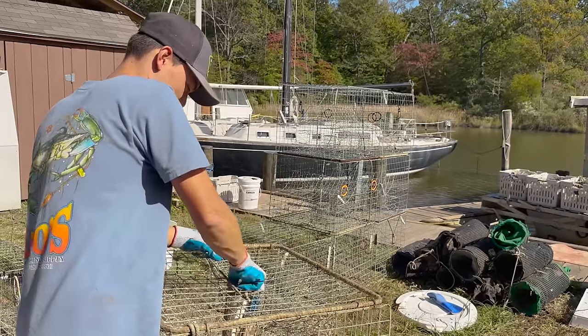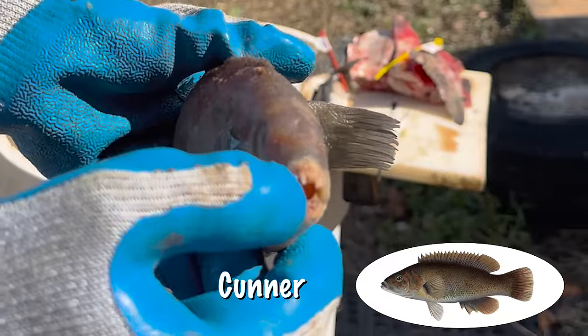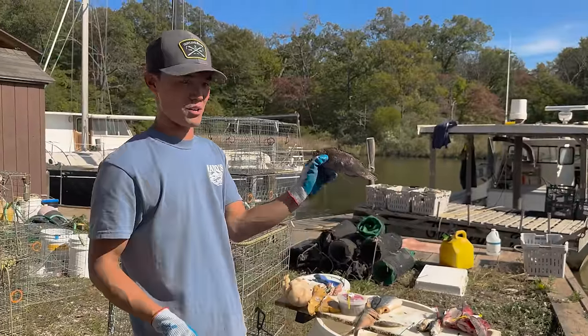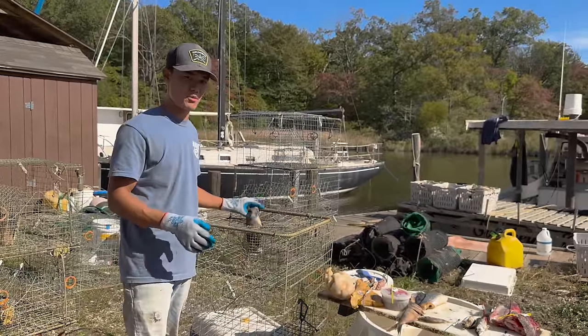The next bait we have is called a cunner. This is a fish from Maine. Look at those teeth on that thing — that is kind of disgusting. It's kind of like people teeth. It kind of looks like it's looking at me, kind of looks like an Oscar, although it's definitely an ocean fish. See if crabs like that — they've probably never even seen one of those. I had never seen one before today.